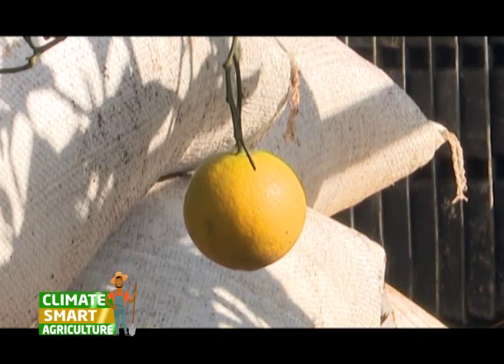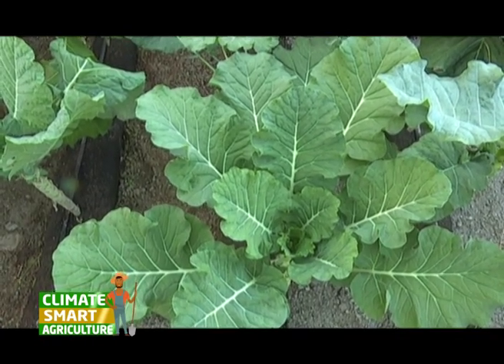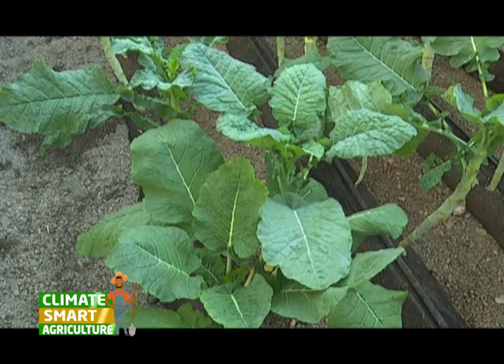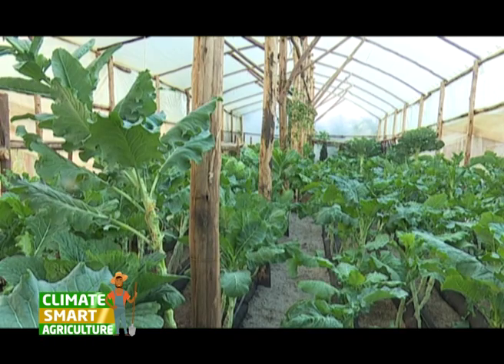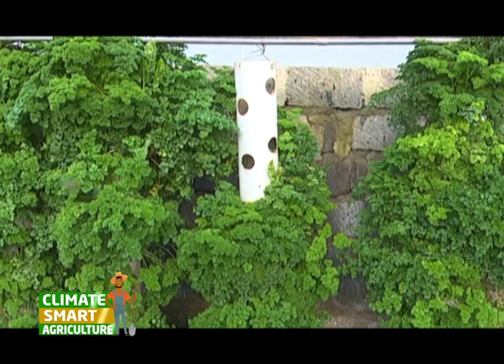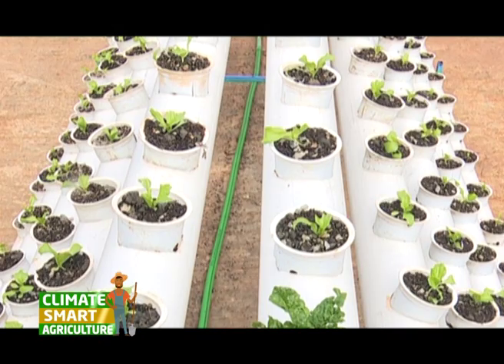One such unit is the Nutrient Film Technique, also known as NFT. NFT is a hydroponic technique where a very shallow stream of water containing all dissolved nutrients required for plant growth is recirculated past the bare roots of plants in a watertight gully, also known as channels. This unit is automated — set it and forget it — meaning you do not have to spend labor on it; you just set your pump and water flows through the crops.